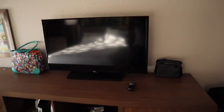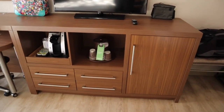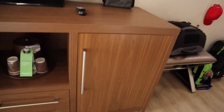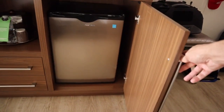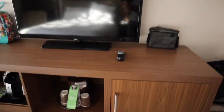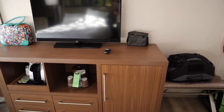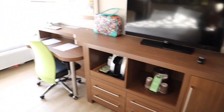Then you have this large entertainment center that houses the TV right on top — a flat screen TV. On the bottom you have a coffee maker, cups, water, and things like that. Hidden right in here is a little fridge, which is really cool — it's out of the way, kind of hidden behind that door. There is no microwave in this room, but the fridge is pretty much all you need.